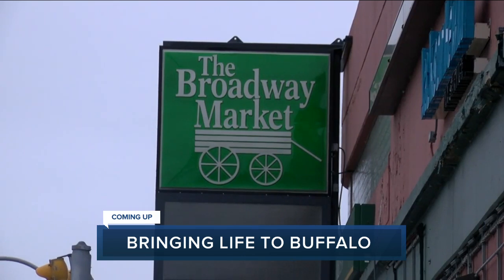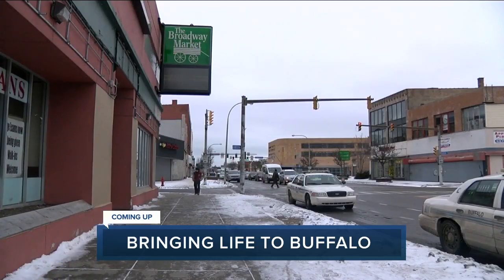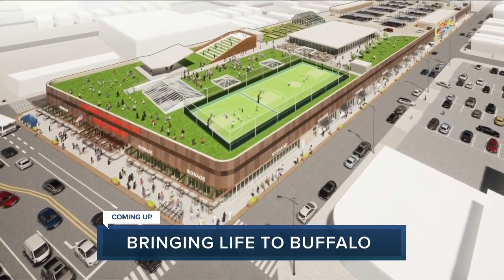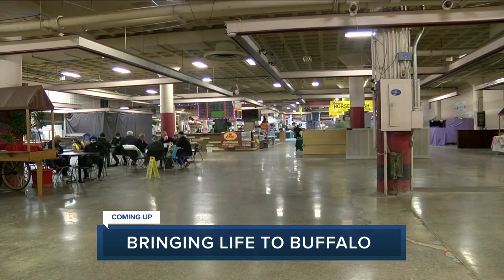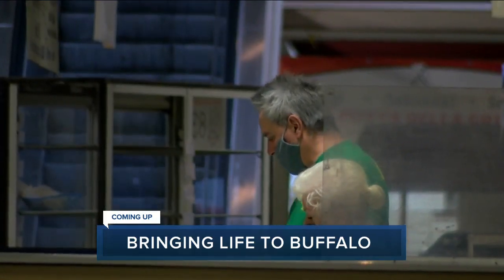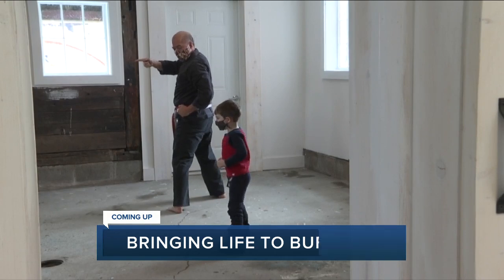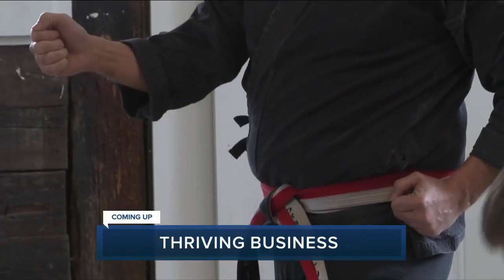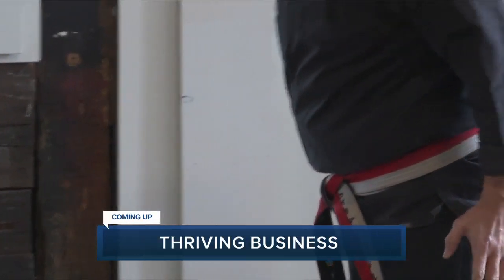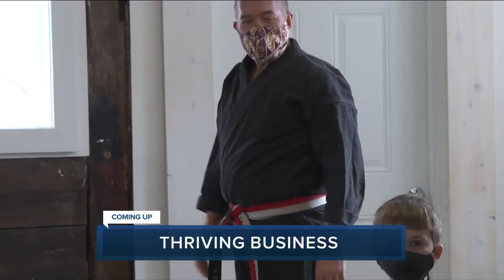Coming up here on 7 Eyewitness News: bringing new life back to a Buffalo neighborhood. The building itself has an appearance of a fortress — we're talking about the Broadway market and how some big changes are giving neighbors hope for the future. But first, the Buffalo Strong way one local couple is helping a new business thrive during the pandemic. It's 6:23 on a Wednesday morning. Stay with us.